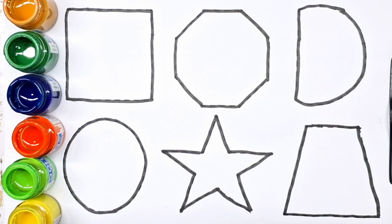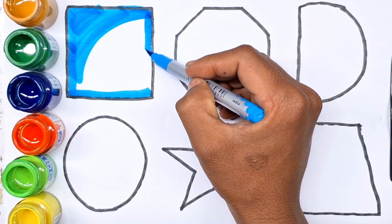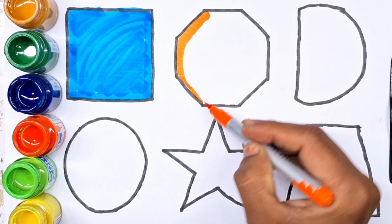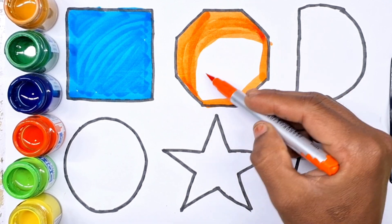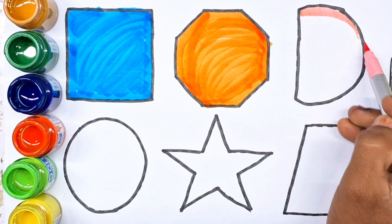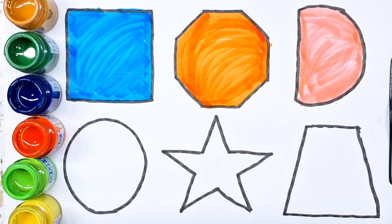Let's fill color. Sky blue color. Sky blue color, square. Orange color. Octagon. Light pink color. Semi-circle.